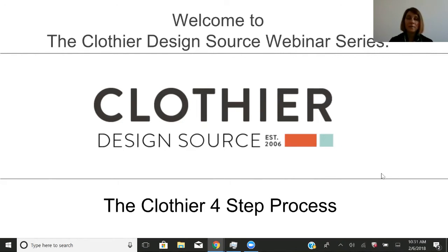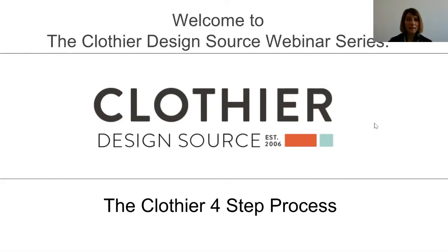Today I'm going to talk about the Clothier four-step process. If you're making your own apparel line or thinking about doing it, these are the four steps you're going to need to take in order to make your clothing line a reality. Let's get started.